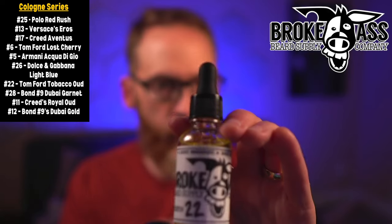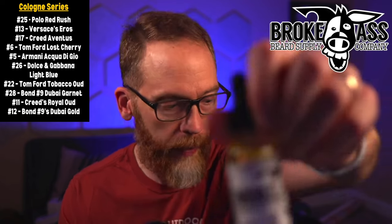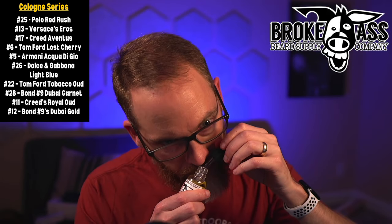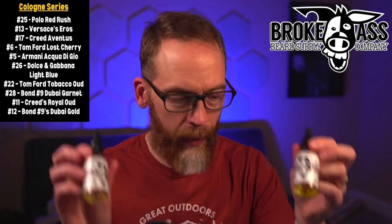Going totally dark with the next one: Tom Ford's Tobacco Oud. All the Tom Ford ones I have here are the super dark ones. If you like darker scents, definitely check out the Tom Ford options. This one is tobacco-forward with oud as the back note — I like tobacco scents so that's a win for me. Number 28 is Bond No. 9 Dubai Garnet — a little sweeter, more oud-inspired, with that really round smooth smell I associate with oud. No traditional cologne bite, more smooth.